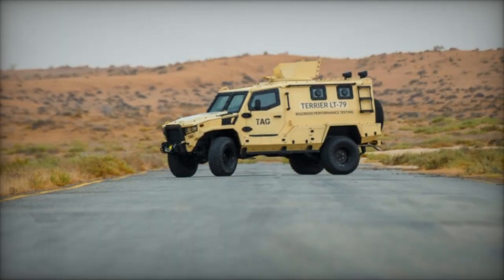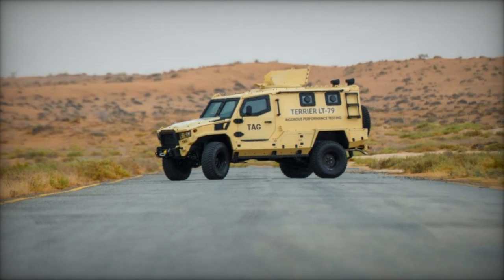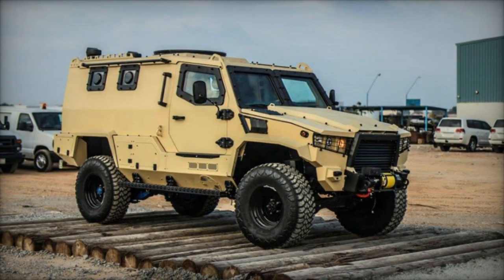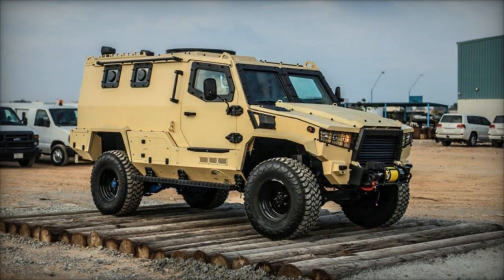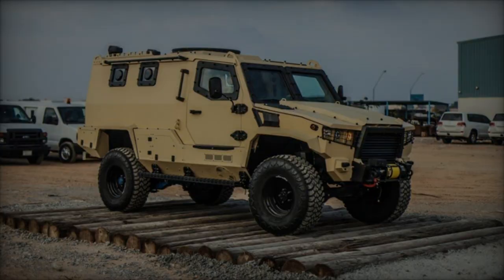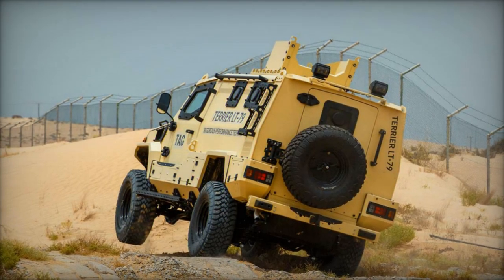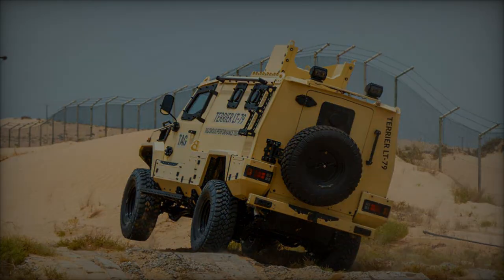In terms of mobility, the Terrier LT-79 boasts a selectable 4x4 driveline, hydraulic steering, and robust suspension systems, enabling it to traverse diverse terrains with ease. Its capabilities include climbing grades of up to 60%, negotiating vertical steps of 350 mm, and fording water depths of 700 mm, ensuring operational effectiveness in rugged environments.